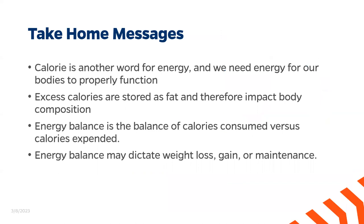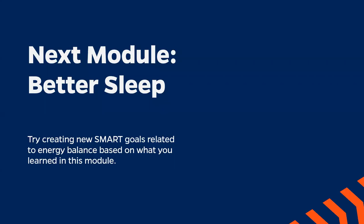Our take-home messages: today we learned that a calorie is just another word for energy, and we need energy for our bodies to properly function. We learned that excess calories are stored as fat and therefore impact our body composition. Energy balance is the balance of calories consumed versus calories expended, and it can help to dictate weight loss, gain, or maintenance. In the next module we will discuss better sleep, but until then I encourage you to create new SMART goals related to energy balance based on what you learned in this module. See you next time.